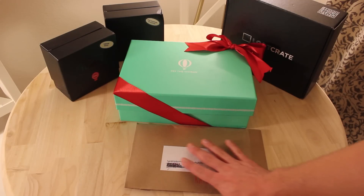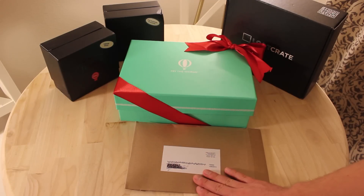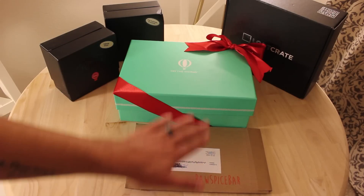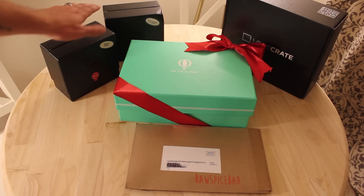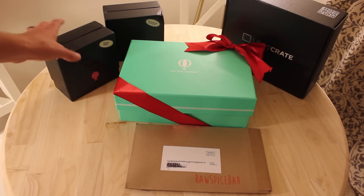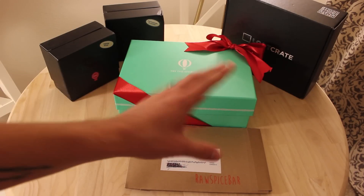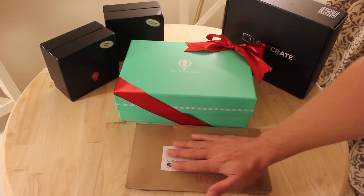So first up is the Raw Spice Bar. I'll tell you all about all of these. This is one you haven't seen yet — the rest you've actually seen at some point. So there's the Raw Spice Bar, we have a Try the World Holiday Edition, two different Flaviar boxes which are liquor, and a Loot Crate. That's the October Loot Crate so I'm a little bit late on that one. Let's start with the new one and then go through the rest.